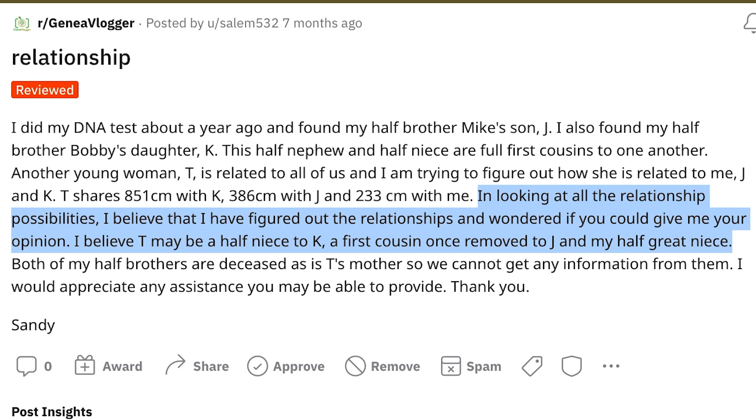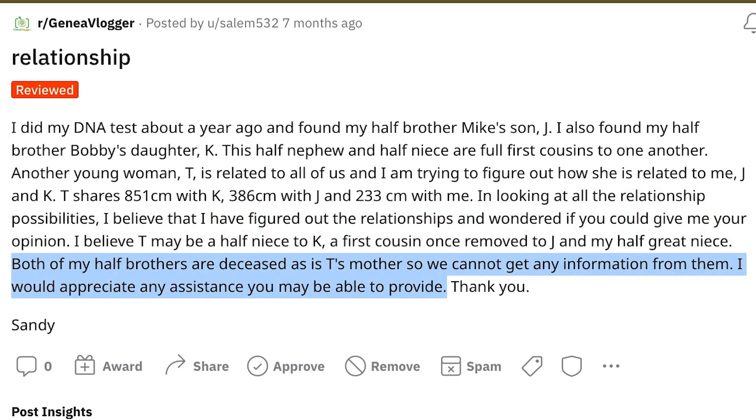The poster believes T may be a half-niece to Kay, a first cousin once removed to Jay, and their half-great-niece. Both half-brothers are deceased, as is T's mother, so no information can be obtained from them. The best approach is doing a What Are The Odds (WATO) tree, so let's jump over to DNA Painter and do that.